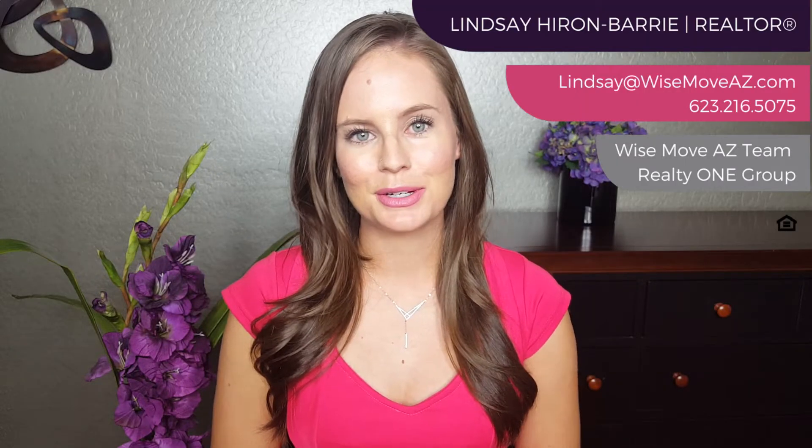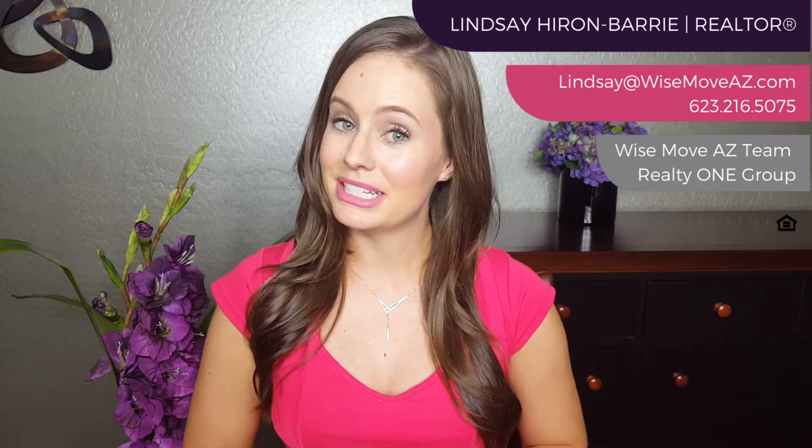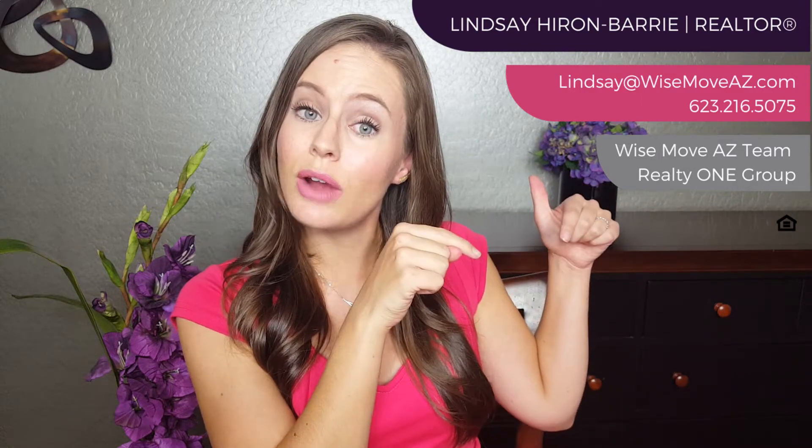Hey everyone, it's Lindsay. I'm a realtor with the Wise Move AZ team right here in Anthem, Arizona. If you want to stay up to date on all things Anthem and real estate, then you need to hit that subscribe button. Pro tip: you're also going to want to hit the little bell icon so that you're the first to know when our new videos are posted every single Thursday.